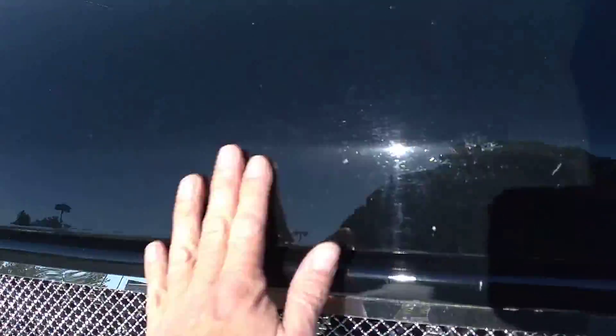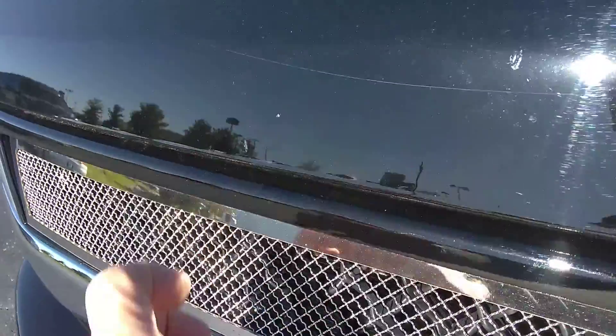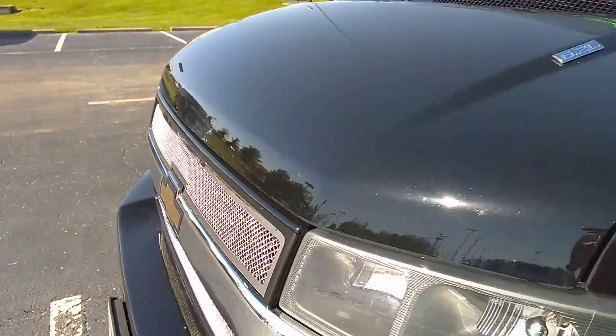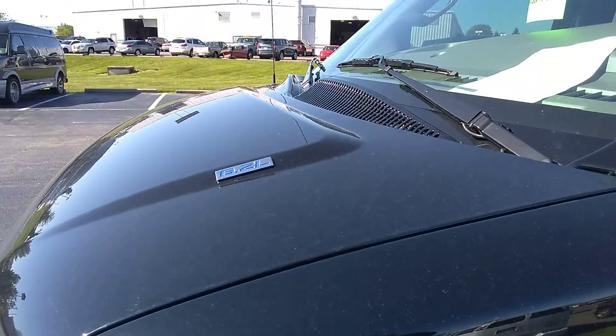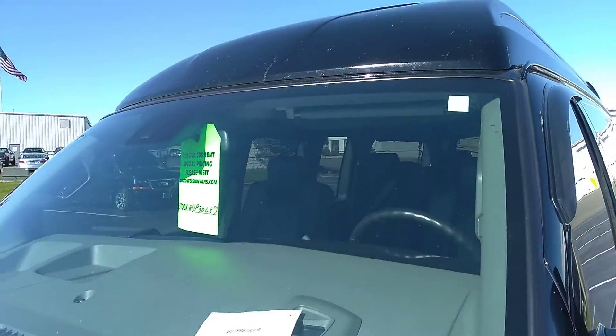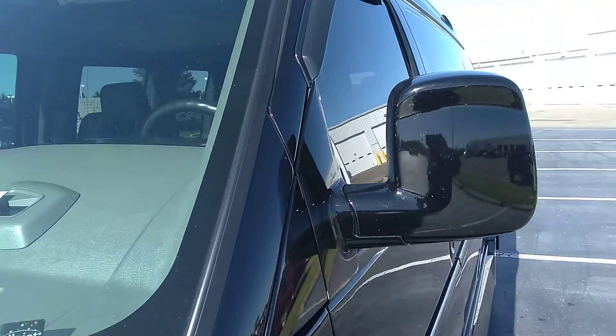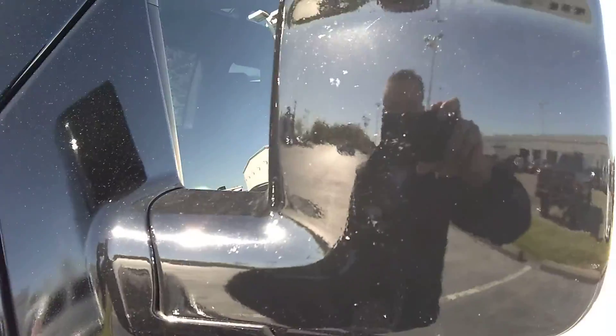The hood has some bug marks and a couple little scuffs from mileage, but overall I don't see any dings on the hood itself. Across the back here as well, the windshield looks good. The high top has got bug juice on it, but that would be the extent of it. I don't see too much peppering on the mirrors.